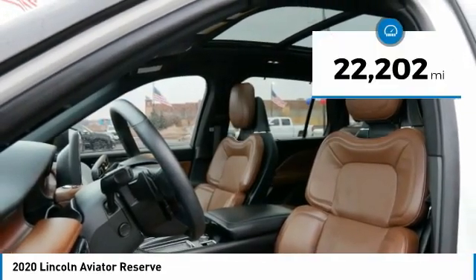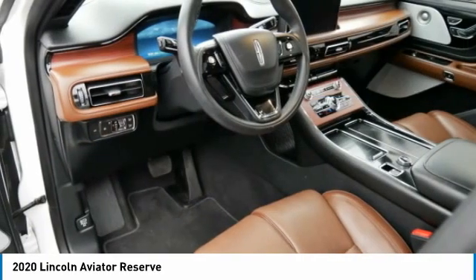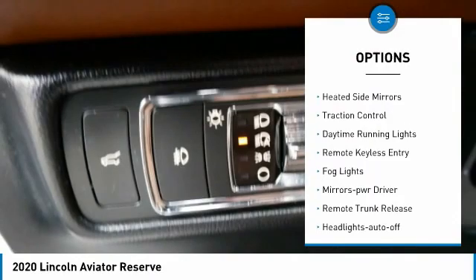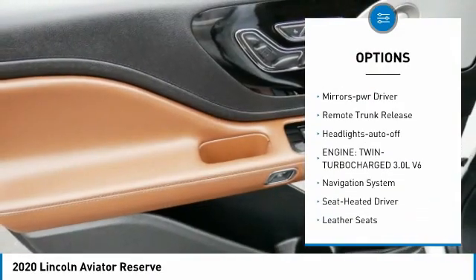This vehicle has less than 25,000 miles. Here are some of this vehicle's great options: all-wheel drive, aluminum wheels, heated side mirrors, and traction control.